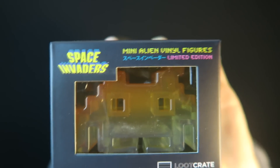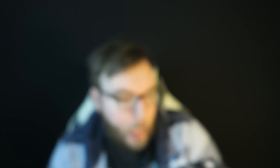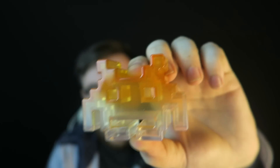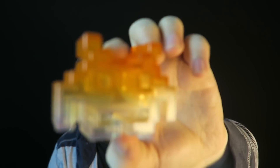Moving on, we got another vinyl figure here — this is a Space Invaders mini vinyl figure, limited edition. I am a big fan of Space Invaders; any retro game is always great to have. This feels really high quality. It's such a cool design — it looks like it's hollow inside and you can actually see right through it. It's got a nice little orange-to-clear fade. I actually do really dig this figure.